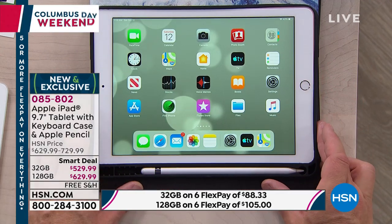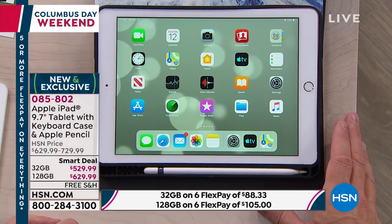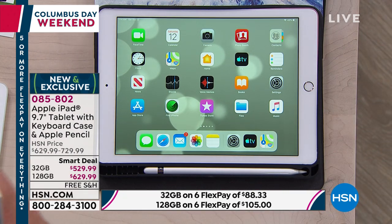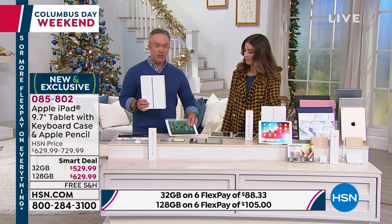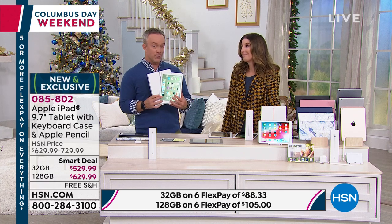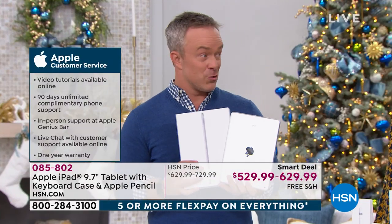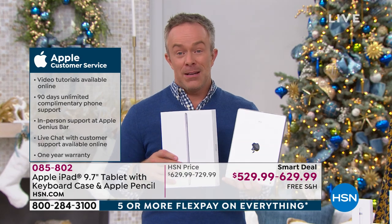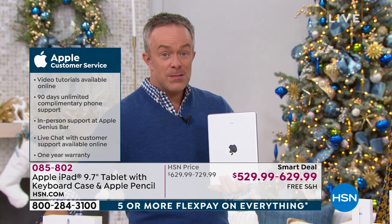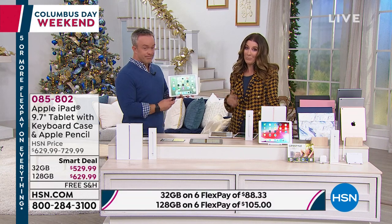Even though you're buying at HSN, you can still walk into any Apple Store and get support — Apple stands behind your purchase regardless of where you bought it. Apple users are rarely disappointed, and that's because of the overall experience. By contrast, those who bought cheaper no-name tablets often encountered jittery performance, screens going black, and poor quality. Investing in Apple quality means you'll never regret buying the best.